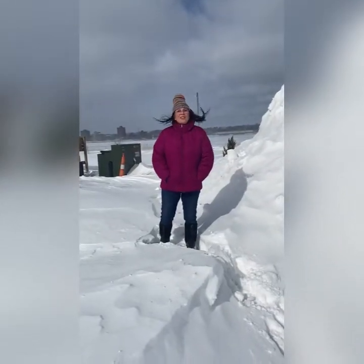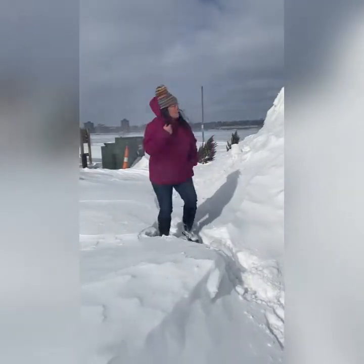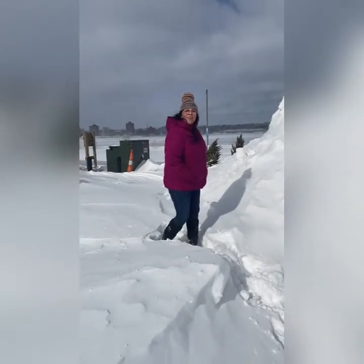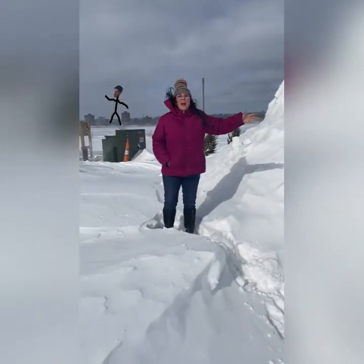Here I am standing in Sault Ste. Marie, Michigan, in some snow. And right past me here, past the snow and over across the river, you can see that that's Sault Ste. Marie, Ontario. So we're right on the border of the United States and Canada.